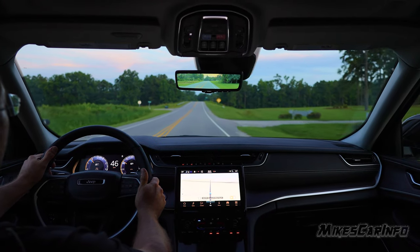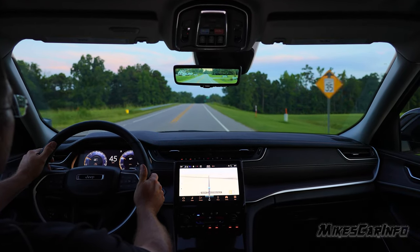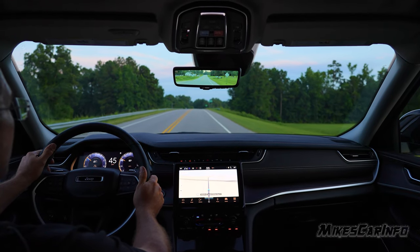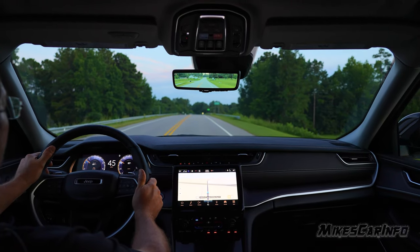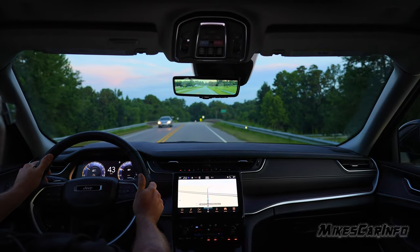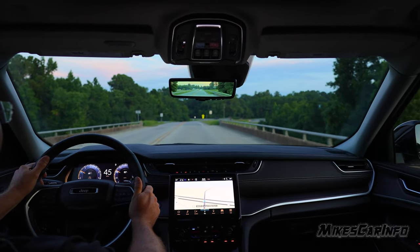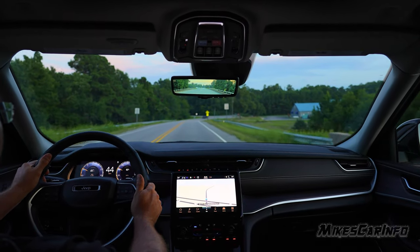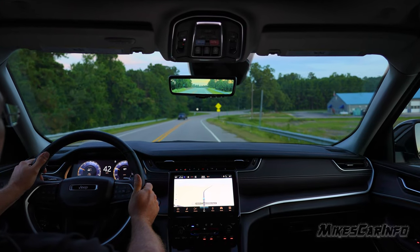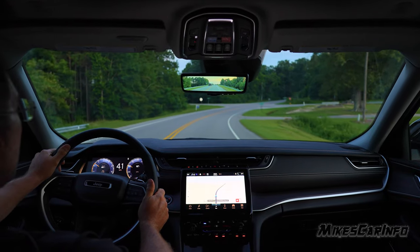There's quite a bit of engine noise. Everything else is pretty much contained — the outside noises are pretty well contained — but the engine, since you're doing all this revving and stuff, you can hear it. You definitely hear the engine revving. Which some people might like, especially if you've got the Hemi — nice sounding engine.